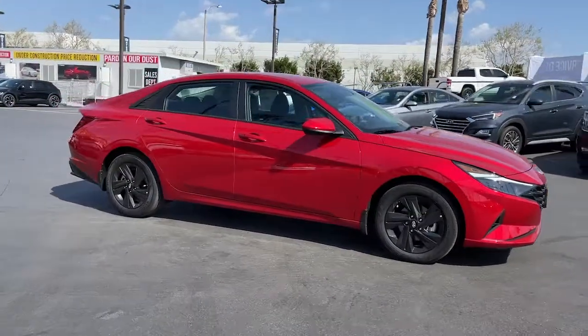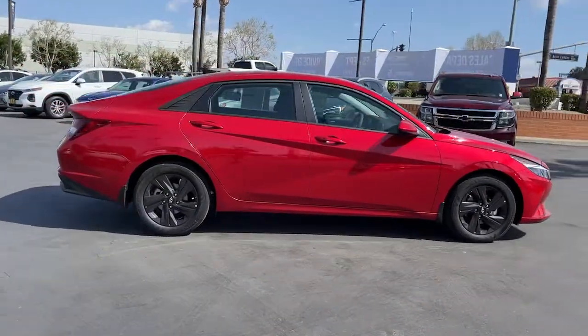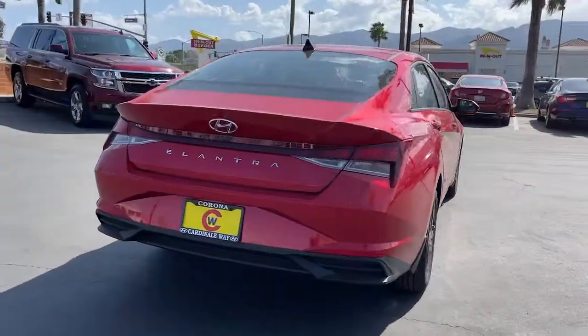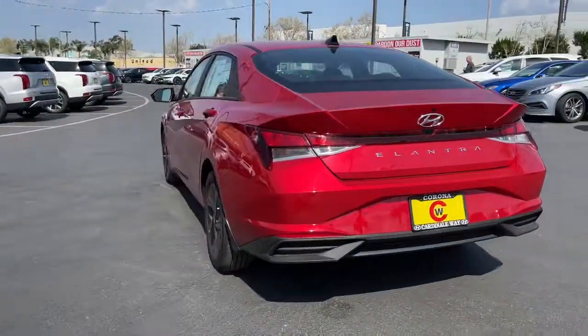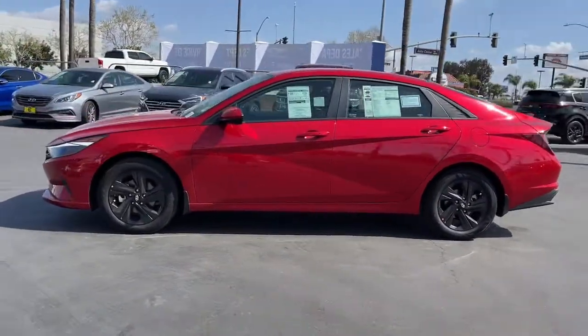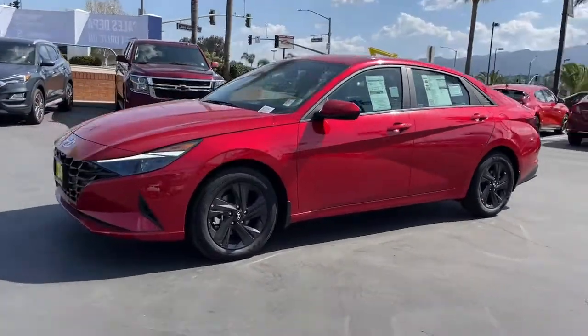Here is a wonderful 2022 Hyundai Elantra. Start your day in smart style in this feature-packed Elantra. You'll love its ergonomic controls, standard rear view camera, refined ride, modern looks, and confidence-inspiring safety features.